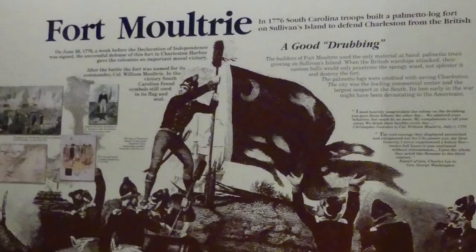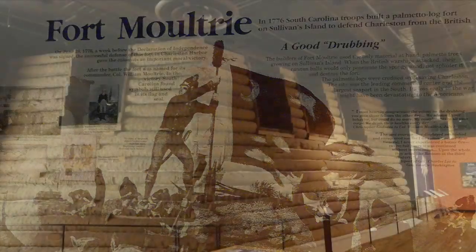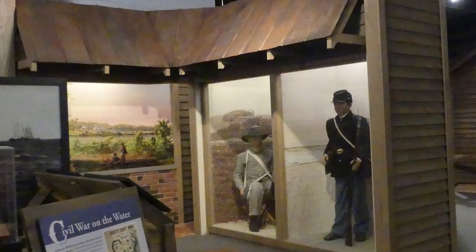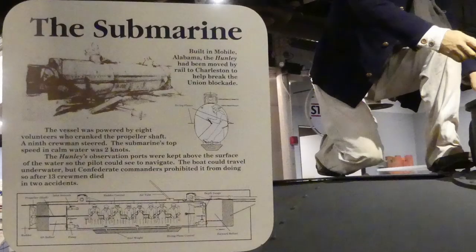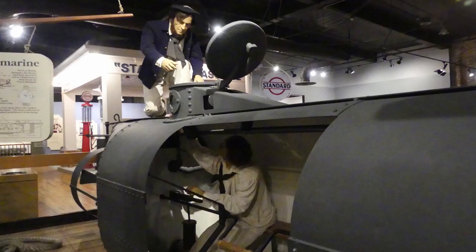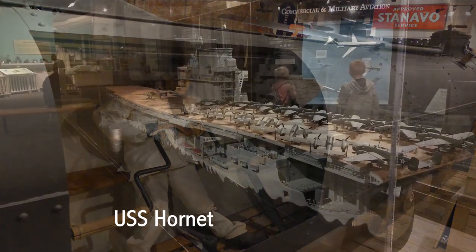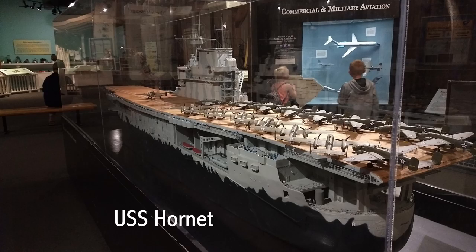So it went from industrial history to military history, like the Revolutionary War and Fort Moultrie, which gets mentioned in our other video when we visited the Confederate Relic Room — that links up here. They even had submarines in the Civil War — did you know that? Submarines have changed quite a bit. I'll try to remember to put in some links to a World War II submarine that we toured so you can compare them. They also had a big model of the USS Hornet.